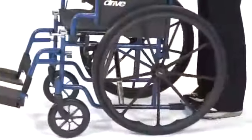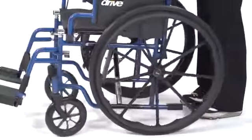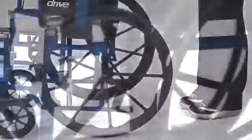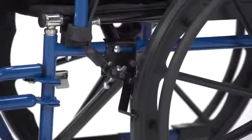The solid rubber tires are mounted on composite wheels for durability and low maintenance and give the user a smooth, stable ride. And when at rest, this accessible lever securely locks the wheels.